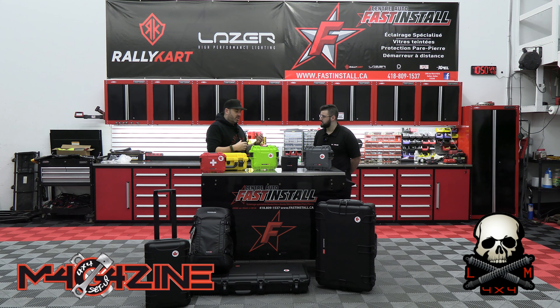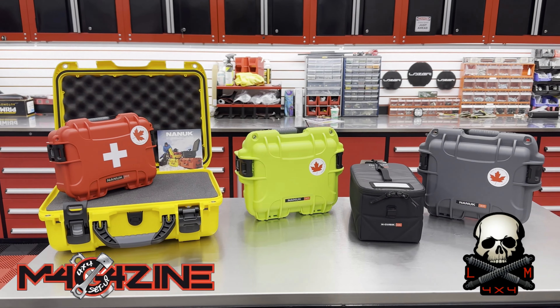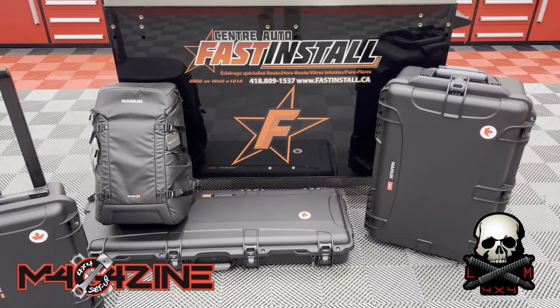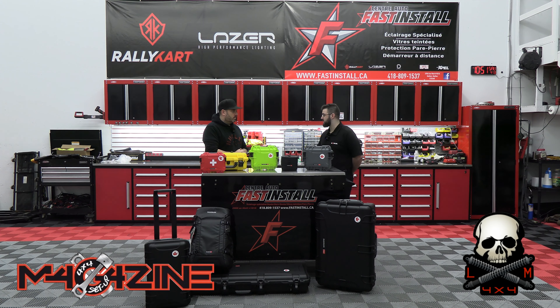Étanche, très solide. J'aimerais ça que tu me parles de l'aspect technique. Au niveau de nos gammes de produits, on voit une infime partie de notre gamme devant nous. On voit nos plus petits modèles, mais on a aussi des plus gros modèles. En termes de dimension, on peut partir d'une valise de 4 pouces par 4 pouces et s'en aller avec une valise de 30 pouces par 24 pouces, ou même jusqu'à 60 pouces de long. Donc, on touche vraiment différentes parts de marché.